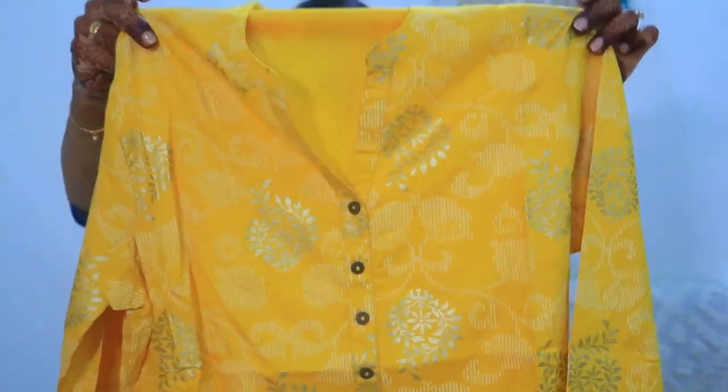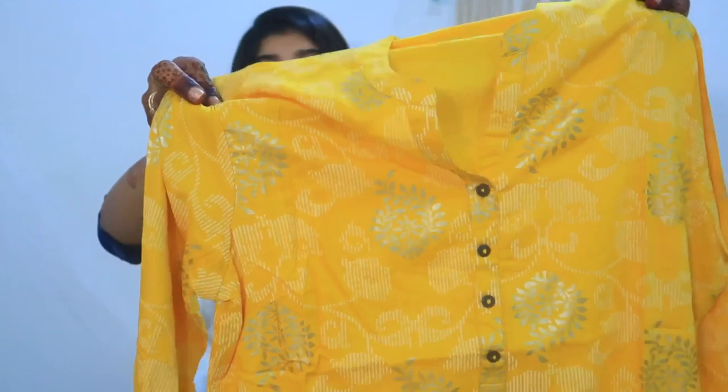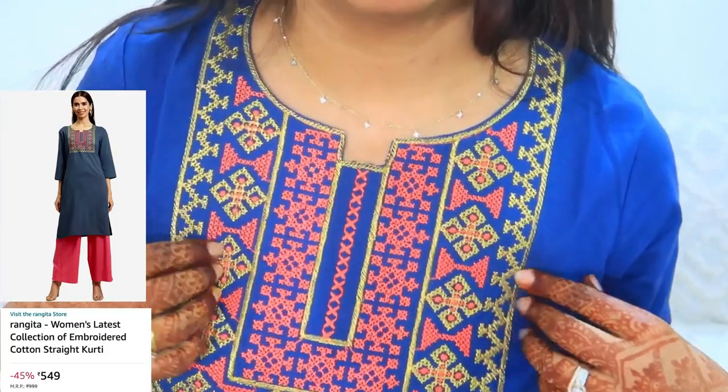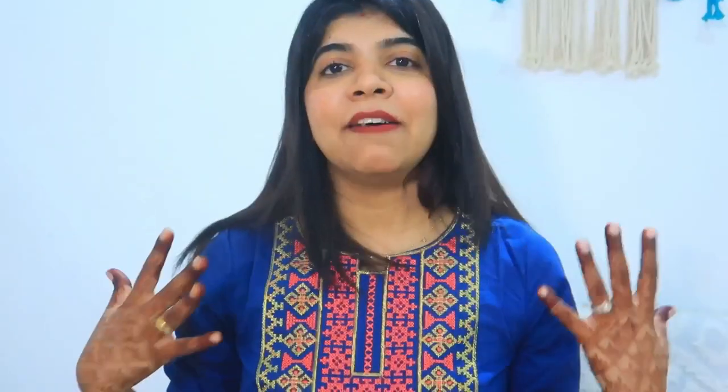Now let's look at the last shirt, which comes in a yellow color — it is a beautiful, bright color. The prints are so beautiful and pretty. The combination is very, very pretty. You can carry it with golden color pants. Look at the neck detailing — it's so pretty. It's simple but looks very nice. It's a smart piece and you can definitely carry it to the office, on pants or on jeans. This is my last shirt.